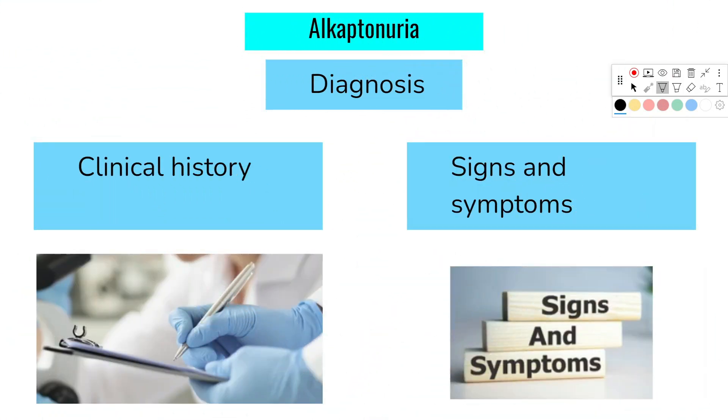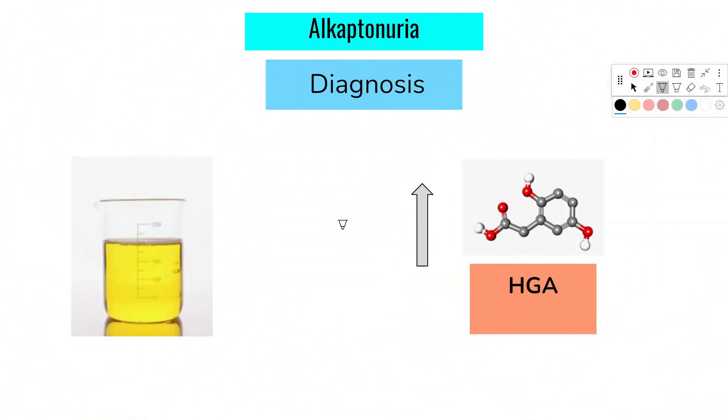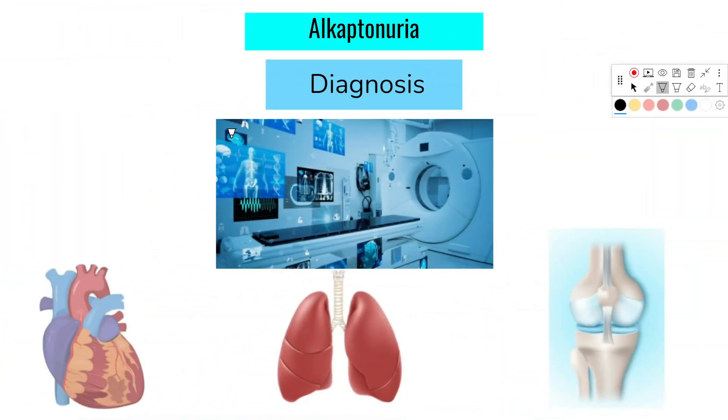Diagnosis of this disorder is based on clinical history as well as signs and symptoms. The disease can be confirmed with a urine sample showing increased levels of HGA. Additional imaging may be carried out to identify involvement of body systems like the heart, lungs, and joints.